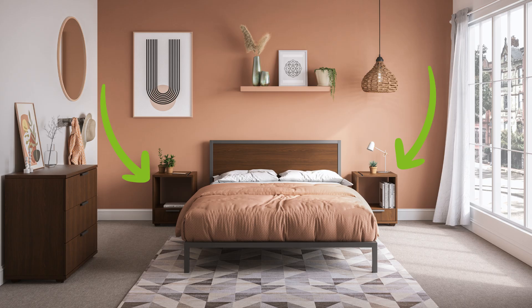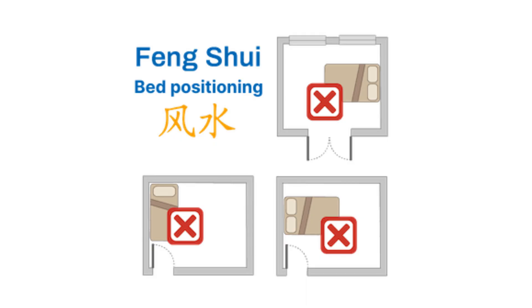Place two nightstands on either side of the bed to create balance and symmetry. This promotes a sense of harmony and stability in your relationships. Avoid placing the bed in direct alignment with the door, as this can create a rush of energy that can disrupt your sleep.